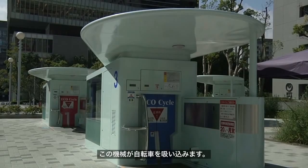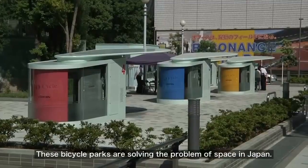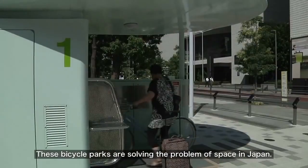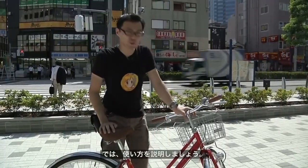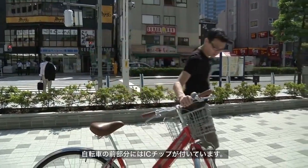Bikes are actually sucked into these big machines — drawn deep into the depths of the earth. This is solving illegal parking and abandoned bicycle problems that plague Japanese cities. Let me show you exactly how these bicycle parks work.